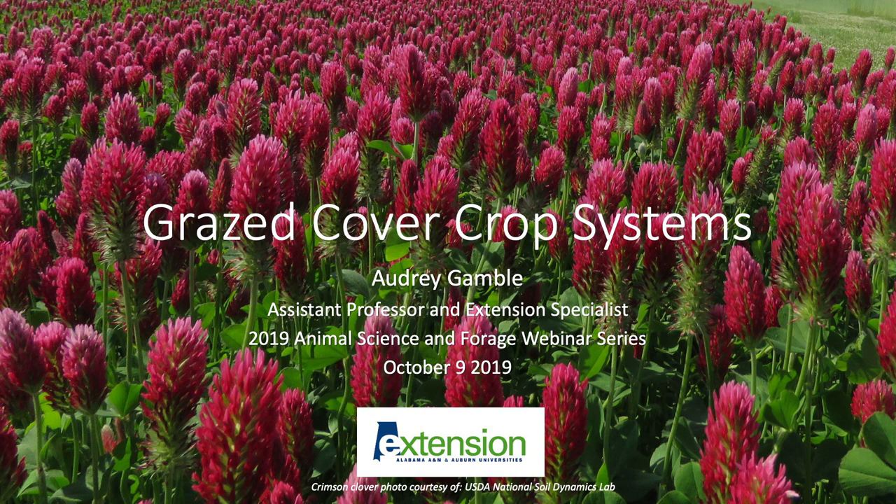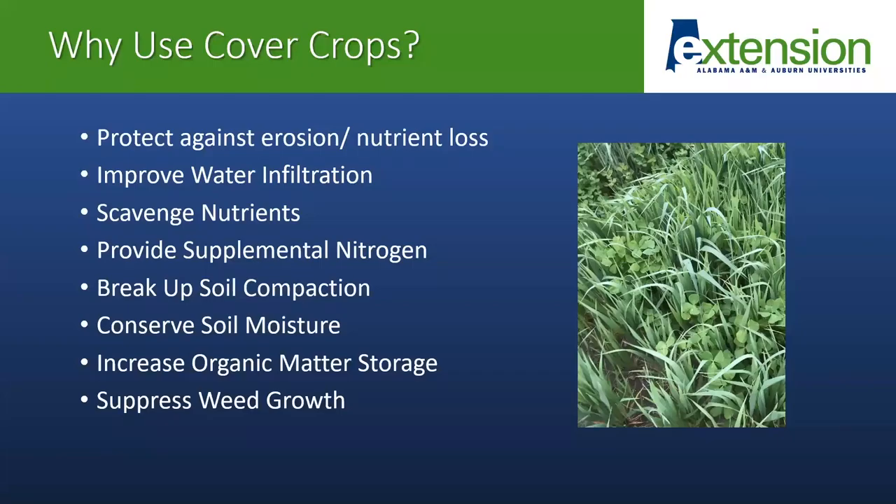Thanks, Kim. Today I'm going to be talking about grazed cover crop systems, and specifically I'm going to focus on winter annual forages which are planted into row crop production systems. But much of what I'm going to cover will also be relevant for any winter annual forage production systems, or in some cases maybe even summer annual.